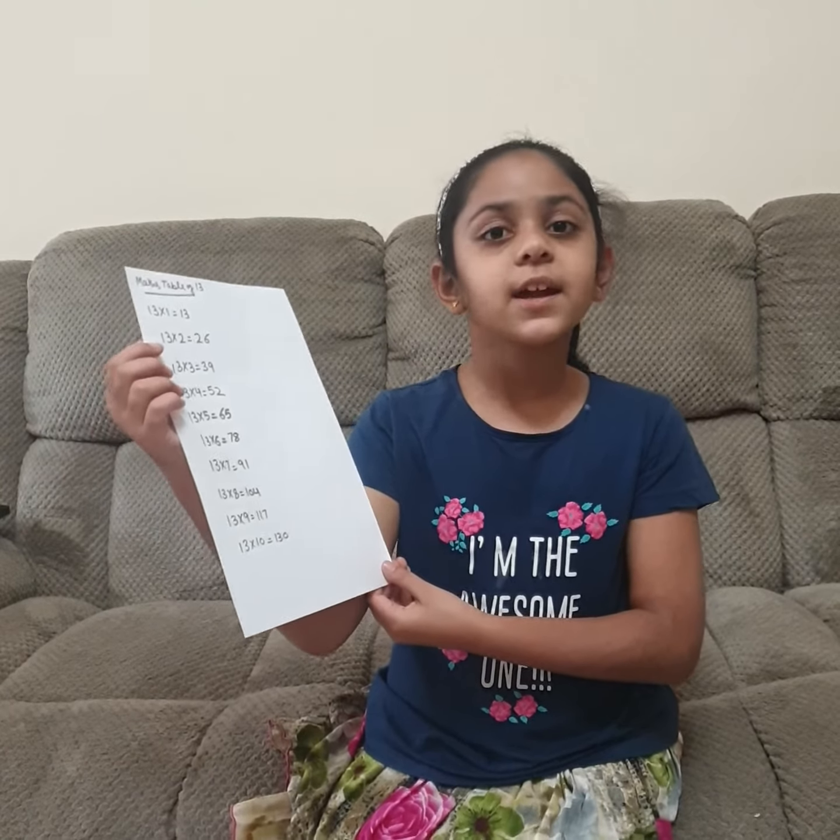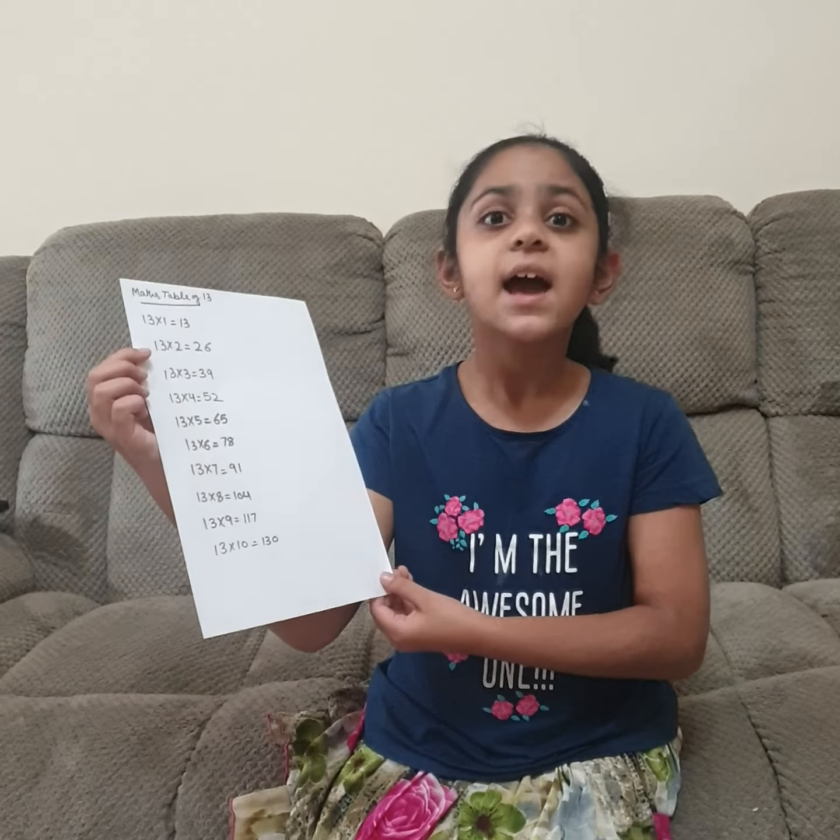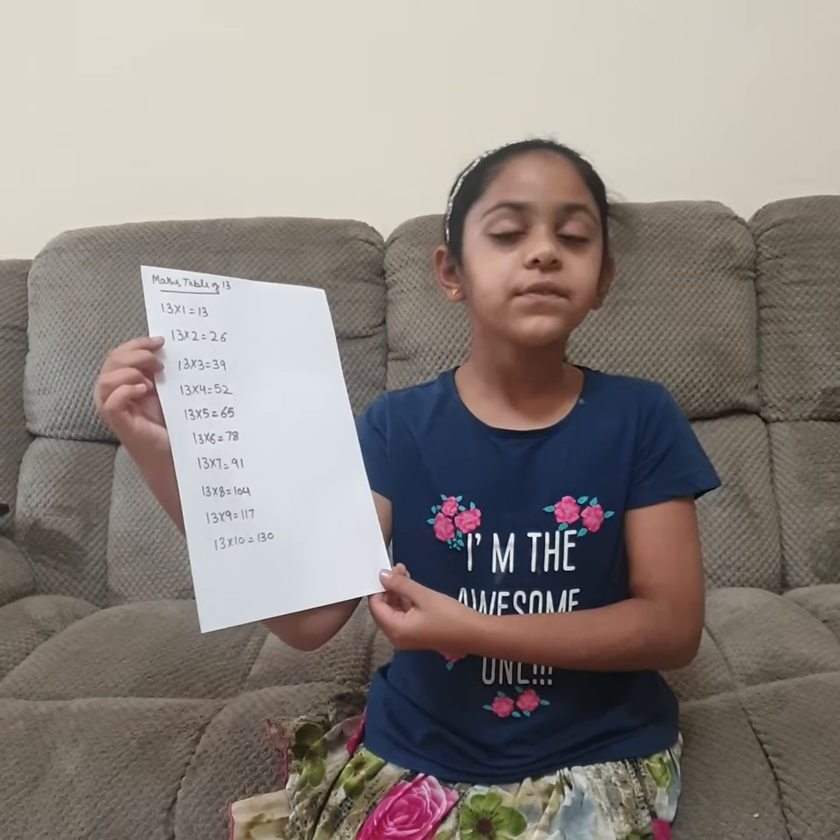Hello everyone, this is your friend Ilyana Khan and today we are going to learn the table of 13.